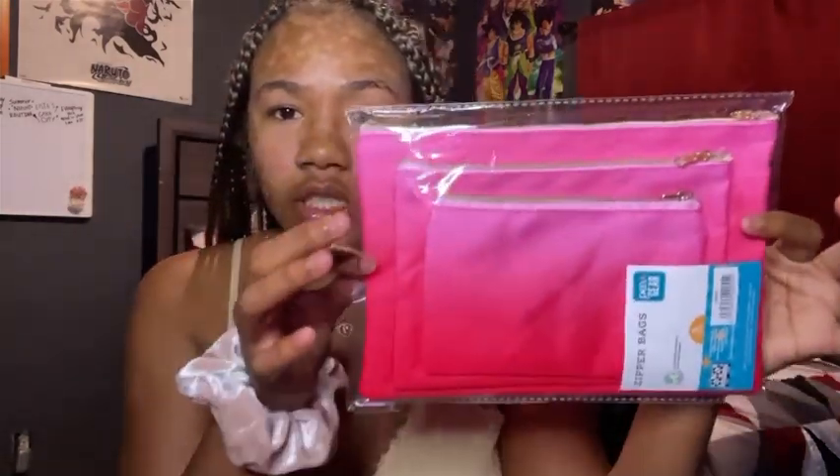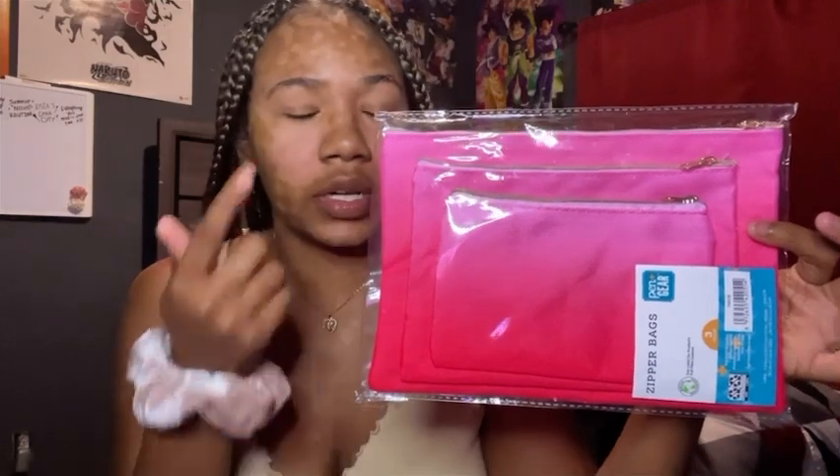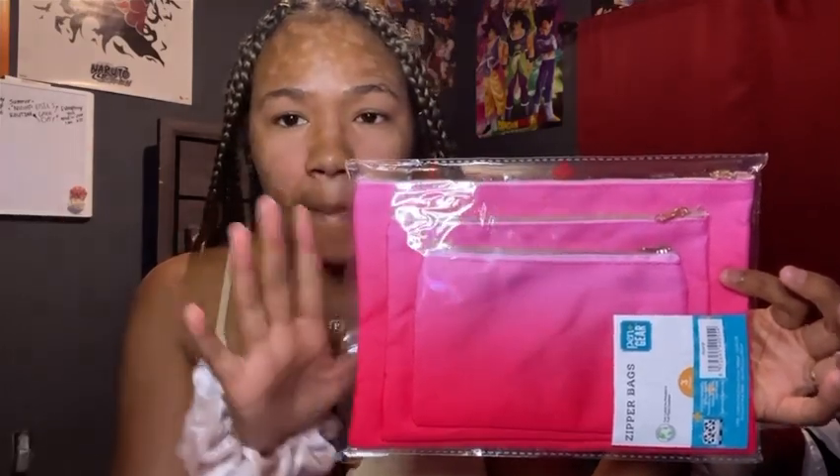I have these three packs of zipper bags, also from Walmart, which I'm going to use for my emergency kit. I can put my makeup in one, my lady products in another, my hygiene stuff in another — I'm going to do a full video on that. I got three of them for the price of one, which is great.